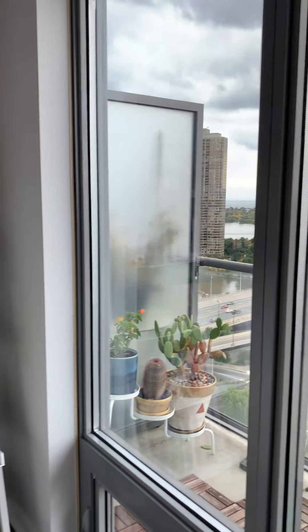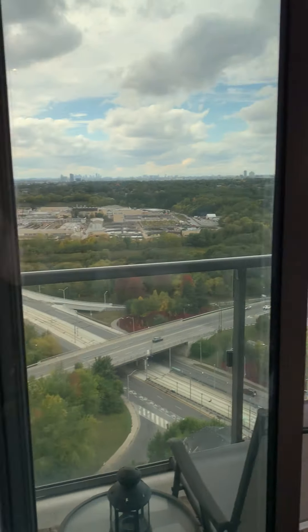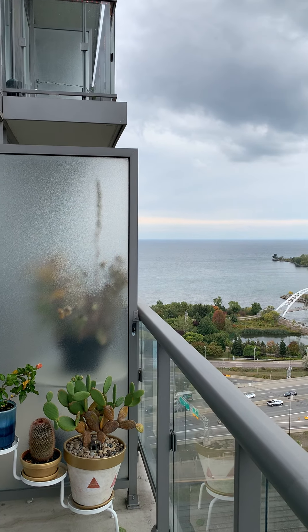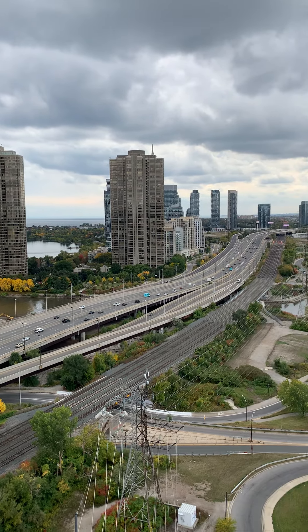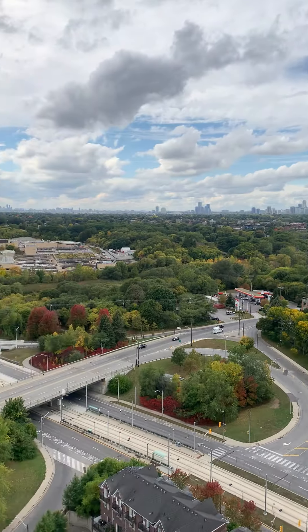Take in this view — absolutely stunning. I'll take you for a little step outside. Beautiful water views, westerly, southwesterly views. Protected — you've got something that's not going to build up in front of you. How amazing is that?